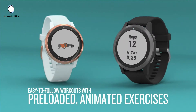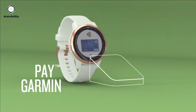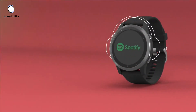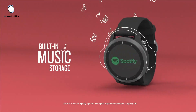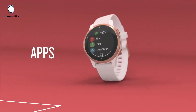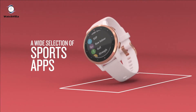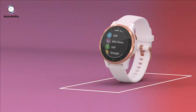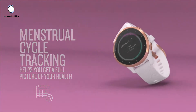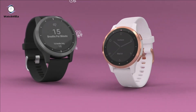Easily download songs to your watch including playlists from Spotify, Amazon Music or Deezer for phone-free listening. Record all the ways to move with more than 20 preloaded GPS and indoor sports apps including yoga, running, swimming and more. Get easy-to-follow animated workouts right on your watch screen including cardio, strength, yoga and pilates. The battery life is up to 8 days in smartwatch mode and up to 6 hours in GPS and music mode.